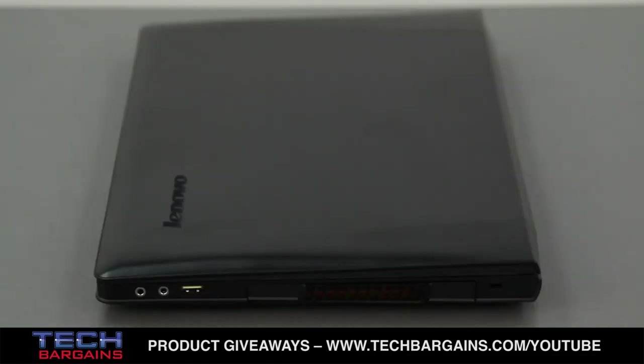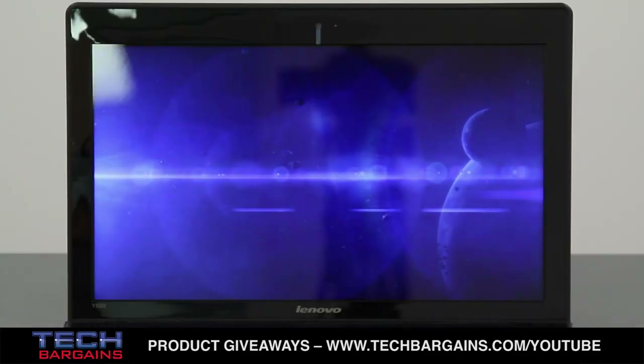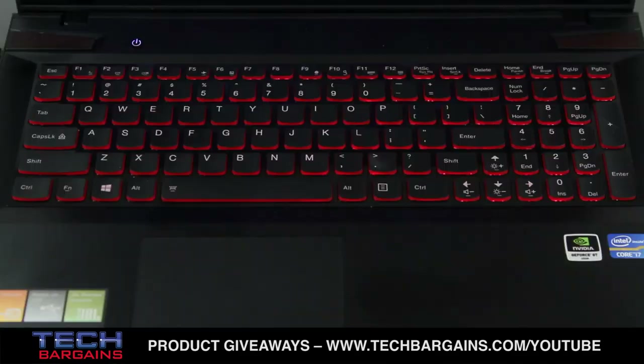Unlike some systems with a black or silver exterior, the Y500 has a brushed aluminum shell and accents on its wrist rests. Although the accents pick up fingerprints very easily, the look of the system helps the computer stand out next to other machines, especially when you combine it with the glossy display and the rounded ergonomic keys on the full alphanumeric keyboard.